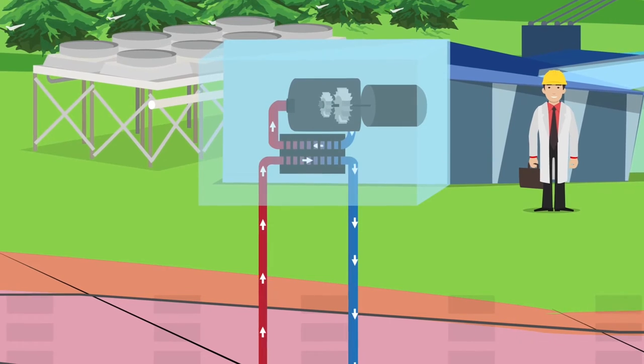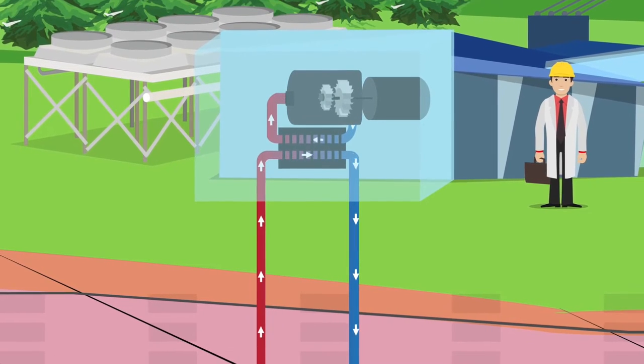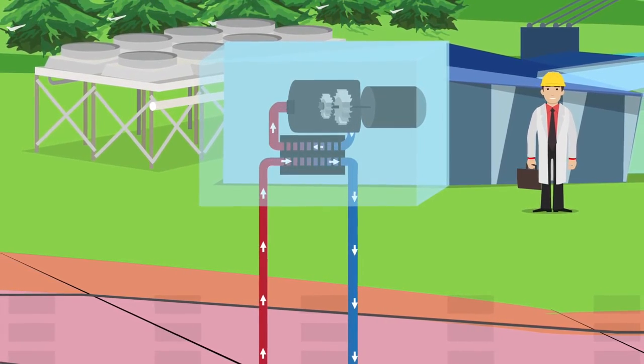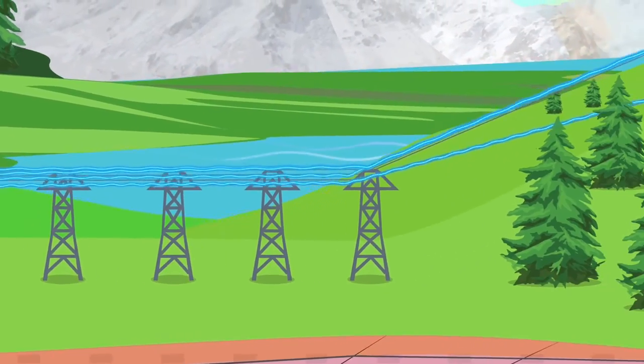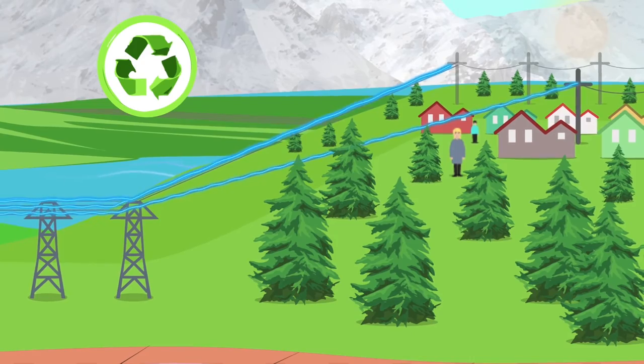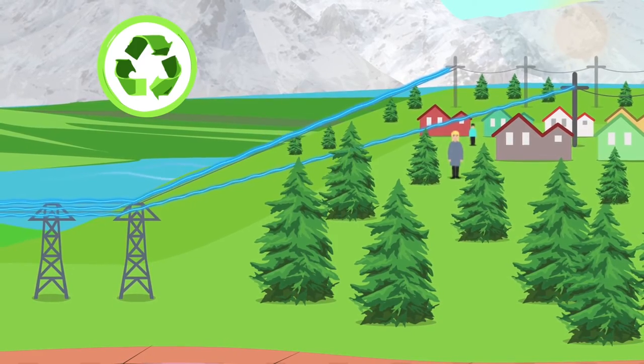Binary turbine power plants use hot formation water to vaporize another fluid. The second fluid drives a turbine and generator to produce electricity. This closed-loop system produces no emissions and has one of the smallest environmental footprints of any power supply.